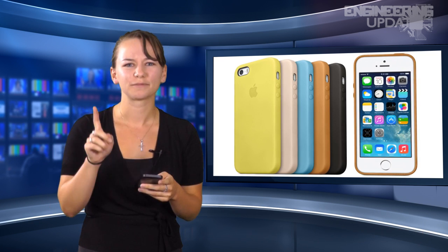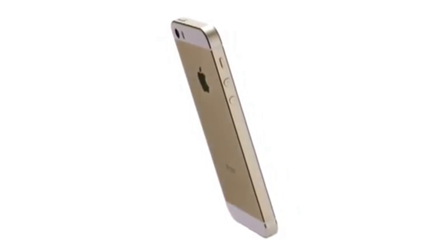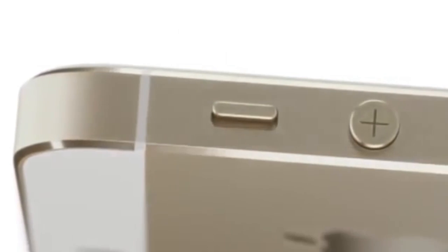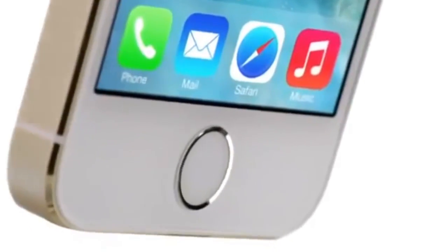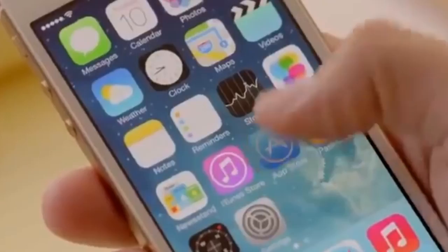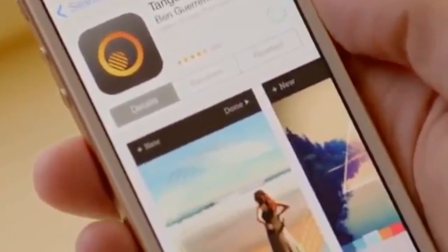At a press conference on Tuesday, Apple announced two additions to the phone family: the iPhone 5S and a cheaper, plastic, colorful iPhone 5C. The 5S, arguably the more interesting of the two, features the same body as the iPhone 5 and the same 4-inch display screen. It has the new A7 processor, which is the first 64-bit chip in a smartphone. It also runs OpenGL ES 3.0, making graphics even better than on the iPhone 5.